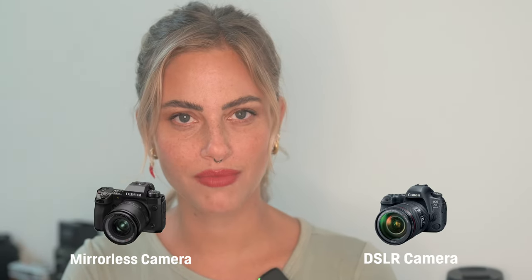So what's better, a mirrorless or an SLR camera? This is an argument you might have heard a lot of photographers having. As soon as new technology comes in, everyone freaks out and tries to stick to the old and familiar.